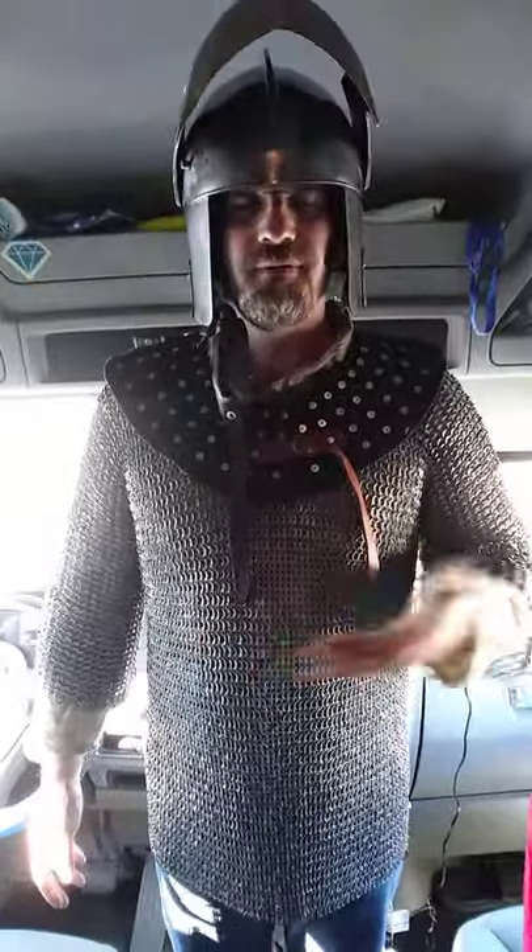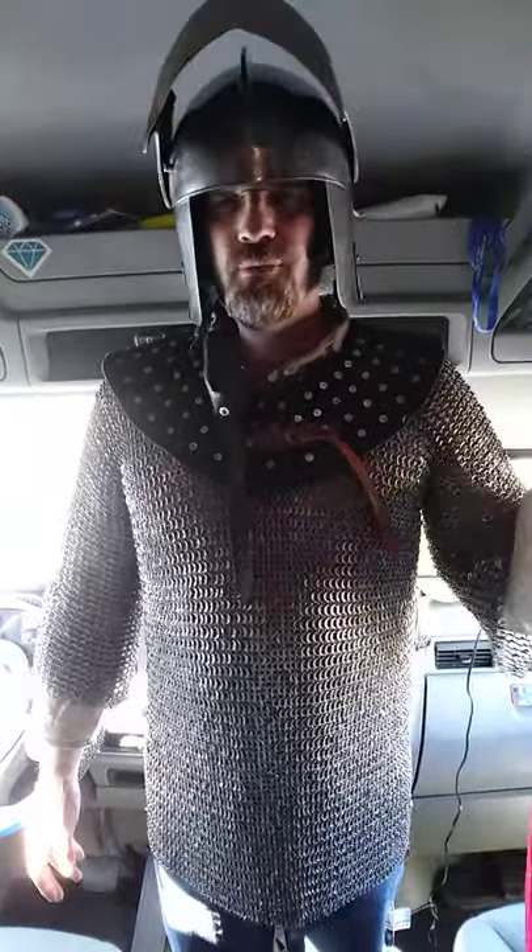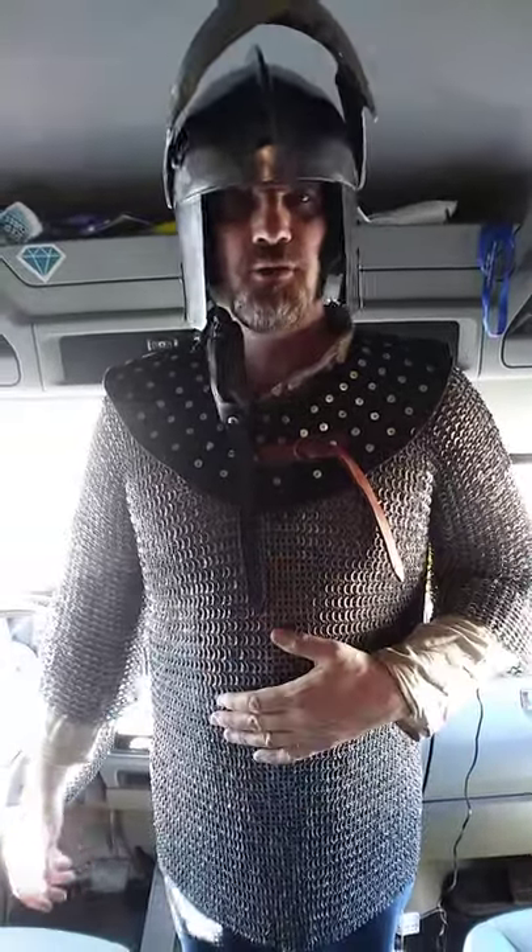This is some pretty good stuff. You cannot easily slash through it or punch through it. You would actually need to wind up with a heavy blow, and even then all you might accomplish is breaking your opponent's bones.